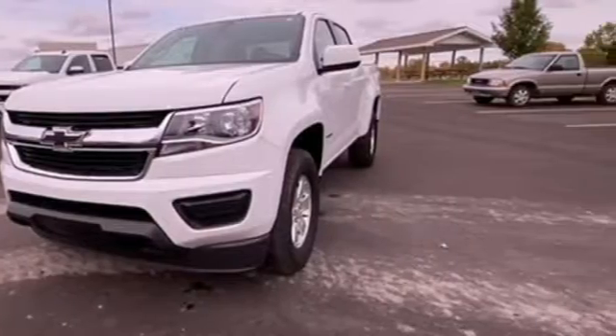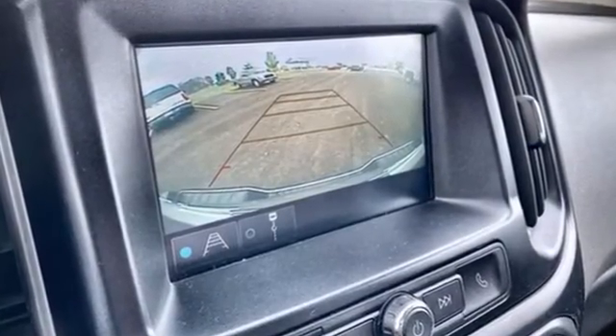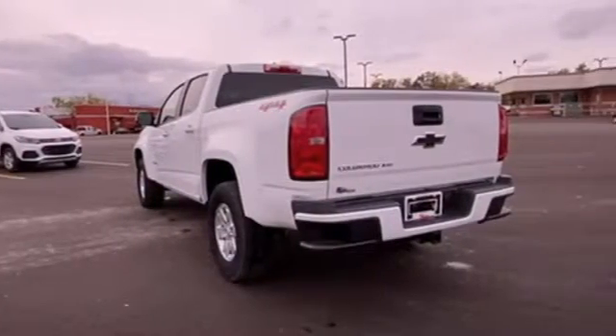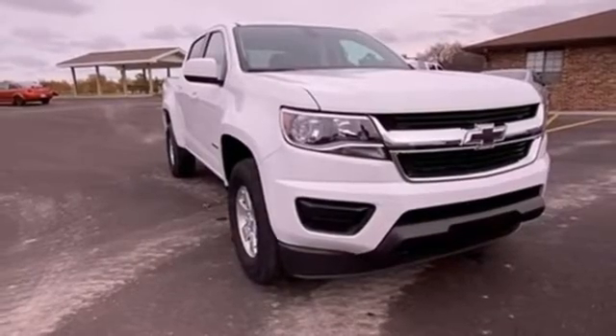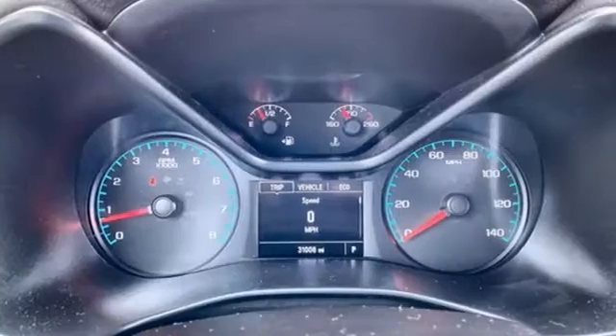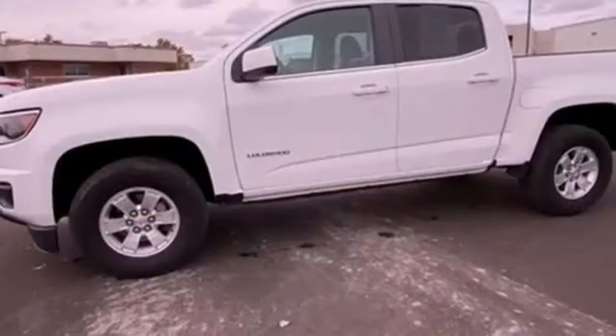It comes with great features you love: automatic transmission, 4-wheel drive, tow haul mode, active grille shutters, Bluetooth wireless audio streaming, Apple CarPlay, Android Auto, manual tilting steering column, front tow hooks, electronic shift-on-the-fly, and V6 engine.